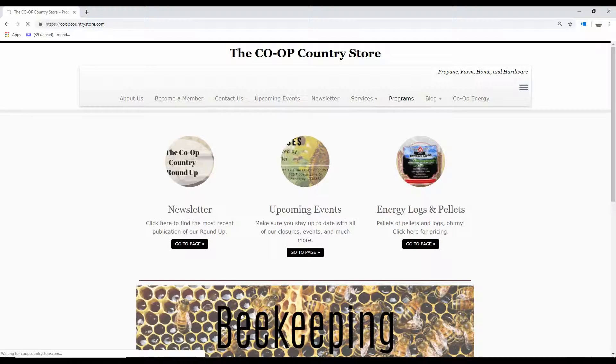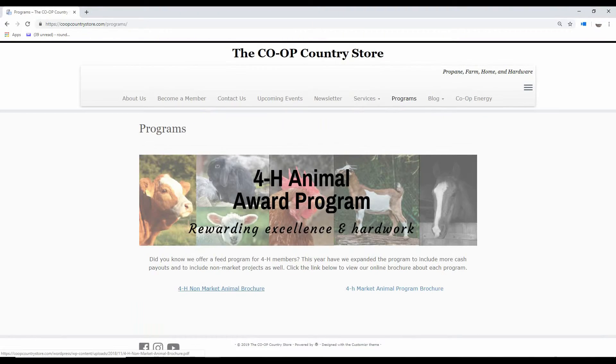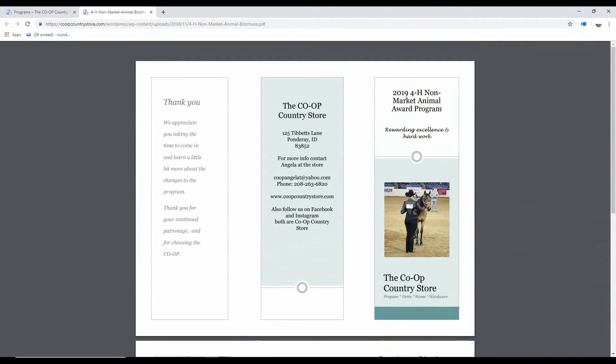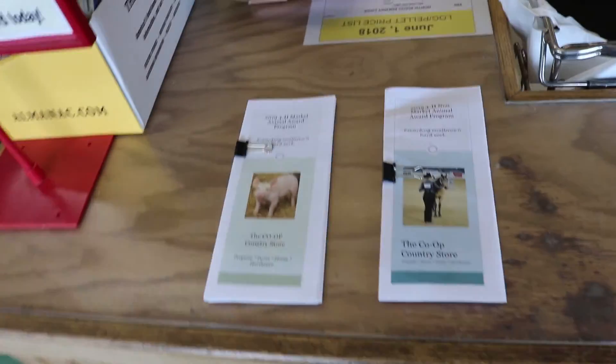So come on down and get signed up for the 4-H animal feed program today. For more information, be sure to check out our website. Just click on the program tab where we have online flyers explaining the bag minimums and the cash payouts for each ribbon. Or come grab a flyer from the cashiers at the front counters today.